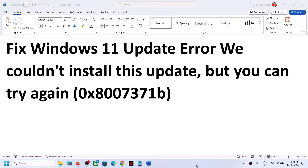Hello guys, welcome to my channel. Today in this video I'm going to show you how to fix a Windows 11 update error: 'We couldn't install this update but you can try again,' with error code 0x8007371b. If you are receiving this error, please follow the steps shown in this video.